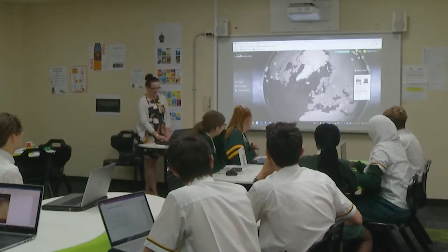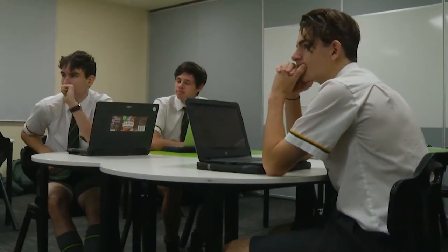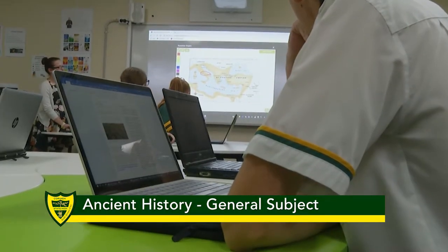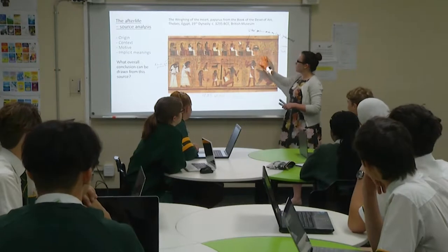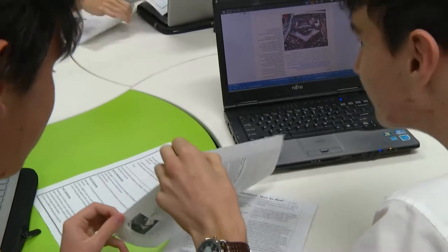My name is Mrs Judd and I'm the Head of Department for Humanities at Corinda, and I'd like to give you a little bit of information about our Senior Ancient History program. At Corinda we teach history from year 7, so if you're coming into our international program for year 10 or 11 there will be an expectation that you have completed some history study. By year 10 you should be able to research a historical topic as well as interpret sources.